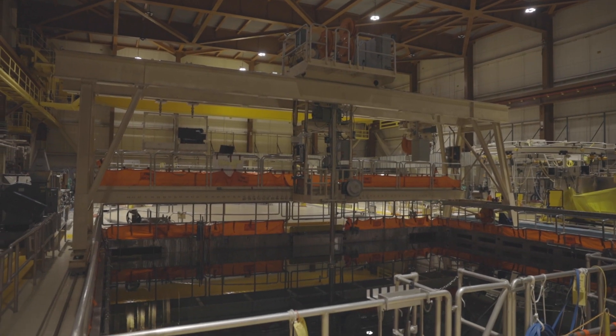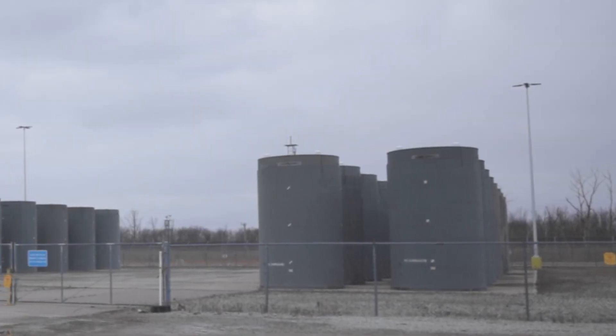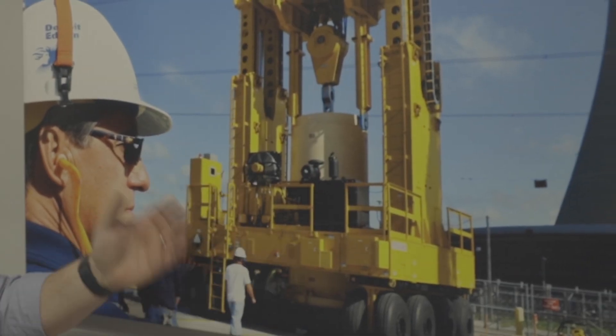We first take the spent fuel out and put it in what looks like a giant pool of cold water. Why is it there? It moves heat and it blocks radiation from people. After roughly five years the heat drops down and we put it in a big steel and concrete canister and it just sits next to the plant. From the design of the canister, I can argue that nuclear waste can be stored perfectly safely. The issue is the waste remains radioactive for thousands of years, so a hundred-year canister is not a good long-term solution.